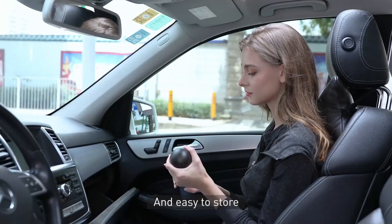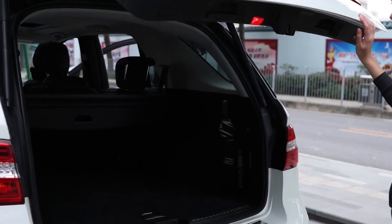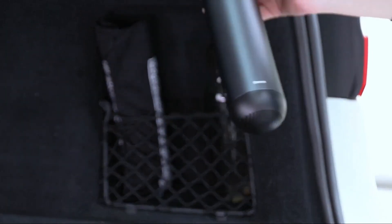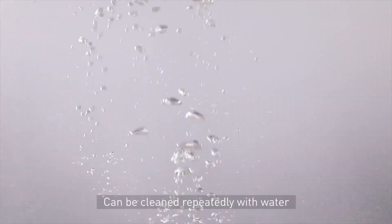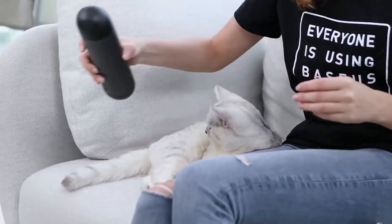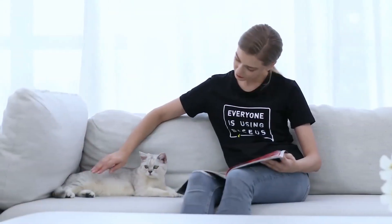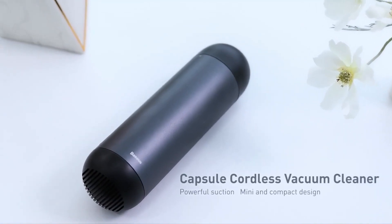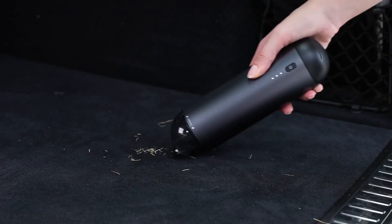Simply press the power button to turn the vacuum on and you're ready to clean. Remove the dust compartment and toss it in the garbage when you're through. Because the vacuum is made of stainless steel, it is exceptionally easy to clean — simply wipe it down with warm soap and water. You may also plug it in and charge it for a few hours so it's ready for your next job.